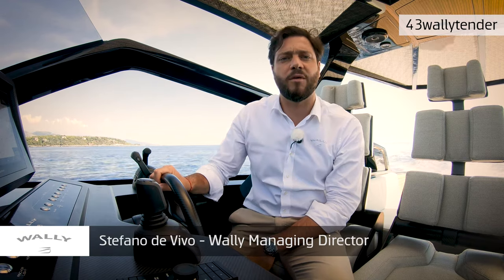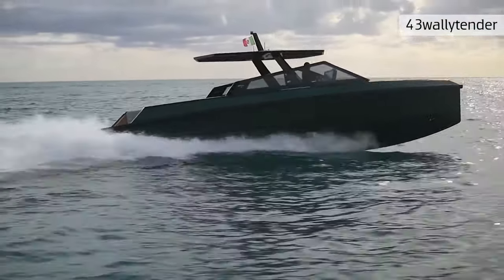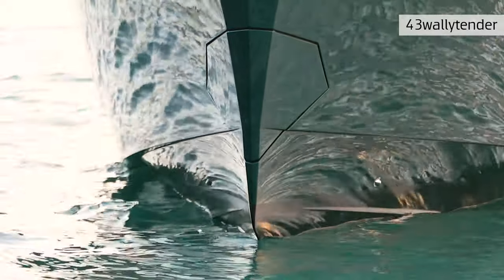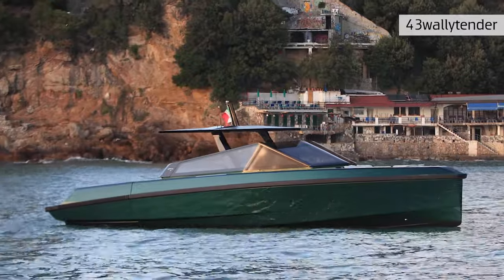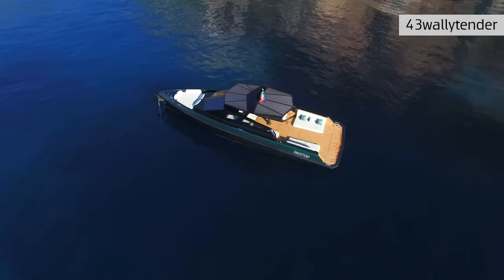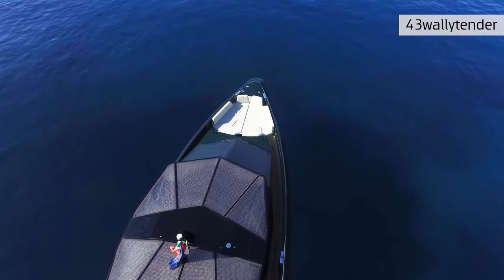Wally was the first to introduce metallic paint colors on boats in the late 1990s, and we decided to do the same on our Wally Tender range. This boat comes with a brand new color called Gator Green, in honor of the Wally Gator — the first sailing yacht launched by Wally Yachts in 1994. This green has a metallic shade that changes completely in sun and shade and gives amazing looks. On top of this there are five additional standard colors to choose from, plus a fully custom color option.